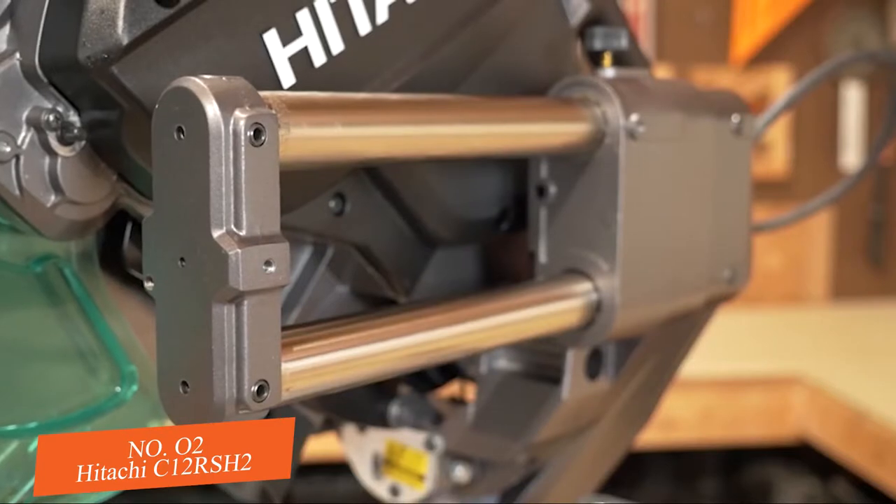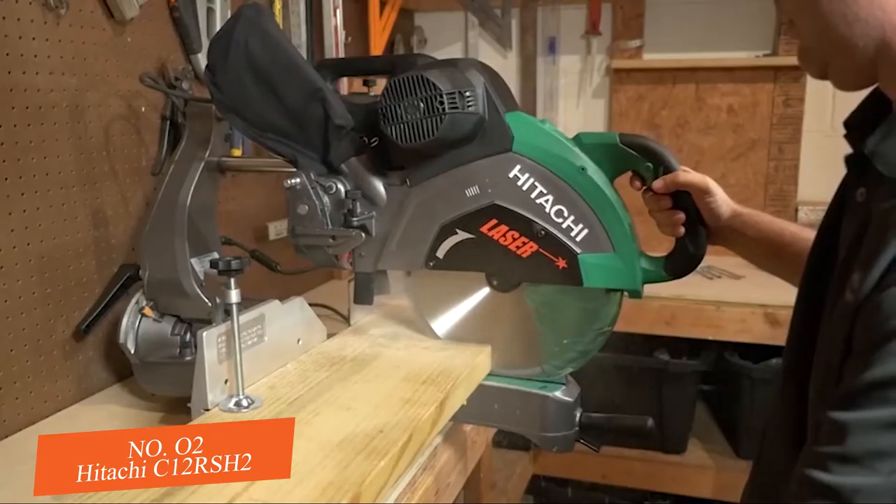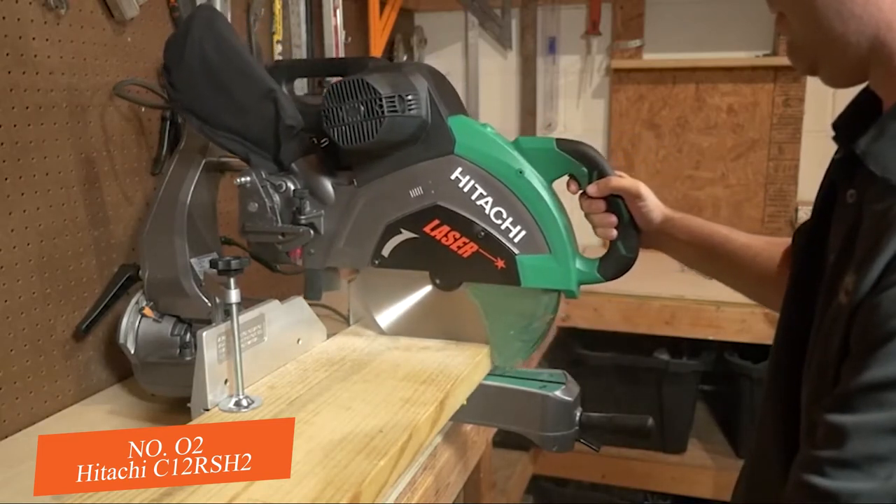The compact slide system allows the saw head to slide along fixed rails, eliminating the need for rear clearance. That's a big deal when you are working in tight areas or on a shallow bench.